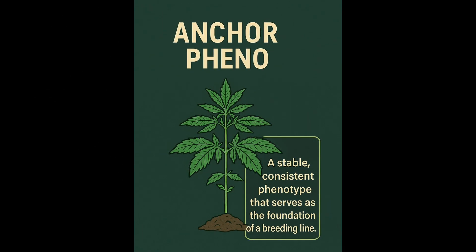When you're building a line, you don't just pick the most fire, loudest plant. You need what we call an anchor phenol. An anchor phenol locks in consistency — it might be the most boring-looking, weakest plant in the tent as far as looks, but it's disease-resistant, stable, clones well, and responds consistently across environments. That's your rock. That's what you need.